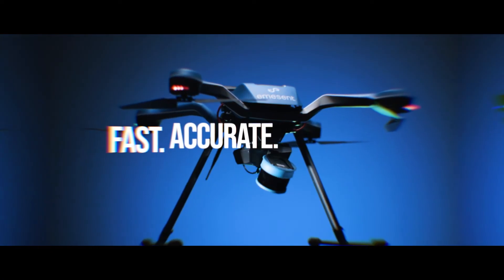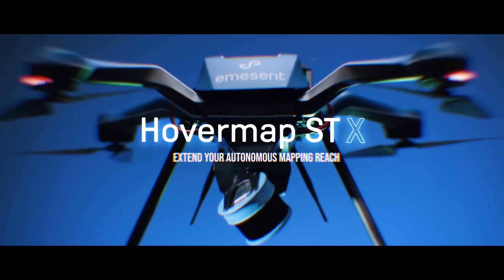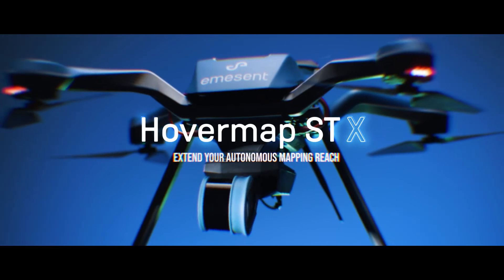Fast, accurate, versatile — HoverMap STX. Extend your autonomous mapping reach.